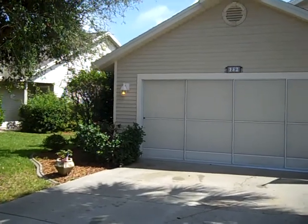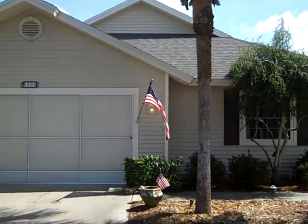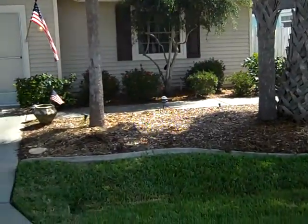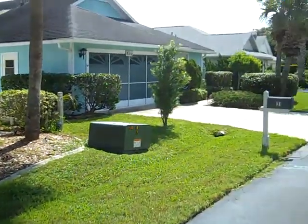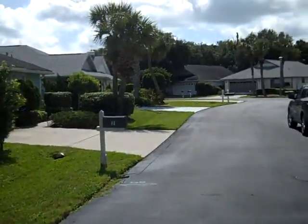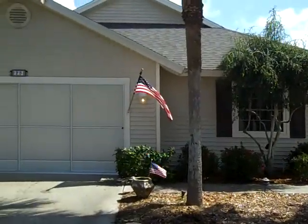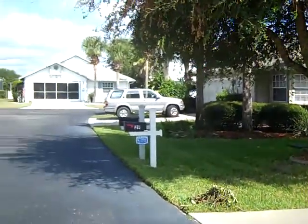I'm here at 29 Bristol Drive in Colony, looking at the front of the property — street scene to my left, street scene to my right.